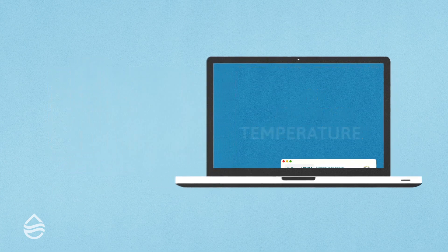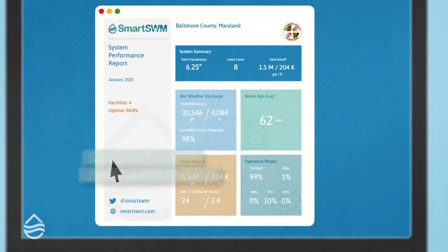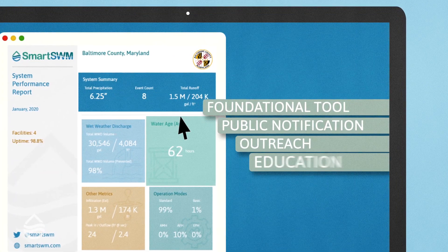This connected solution allows for continuous reporting, satisfaction of regulatory needs, and serves as a foundational tool for public notification, outreach, and education.